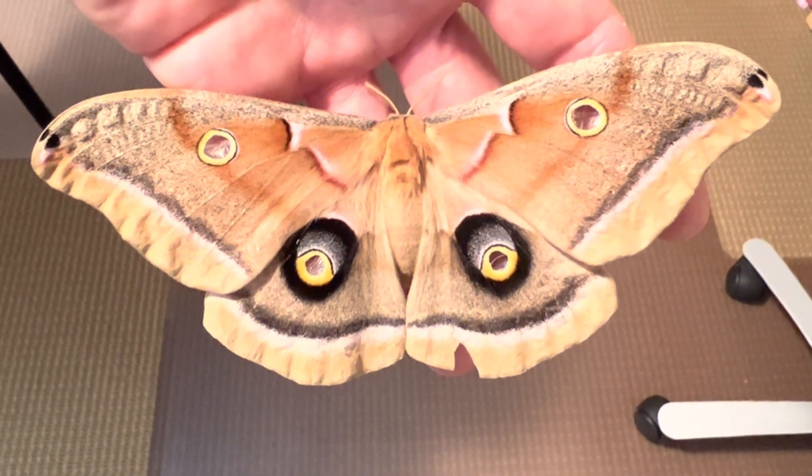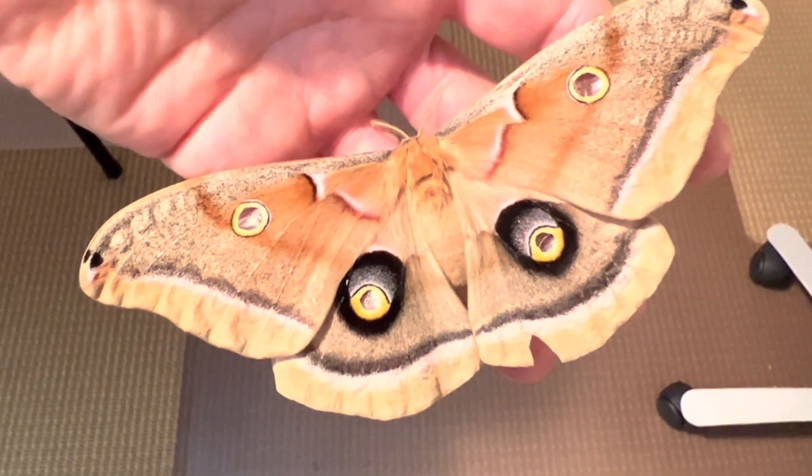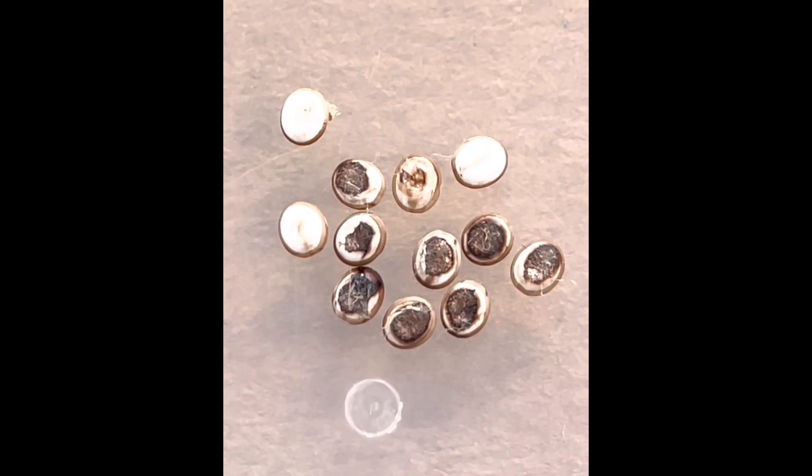You may be familiar with the polyphemus moth, but do you know how they become the beauty that they are? It all begins with these tiny eggs. The female moth can lay about 100 of them, and they hatch in about 10 days.